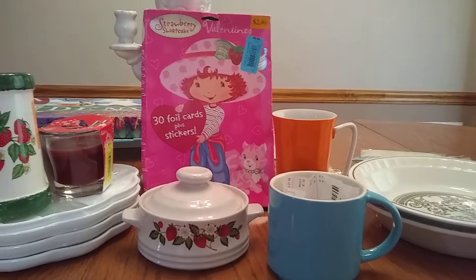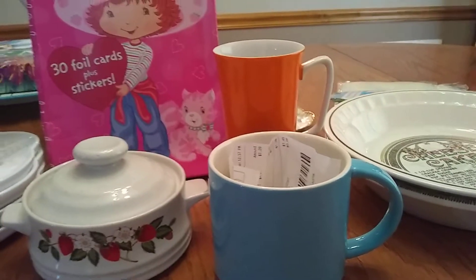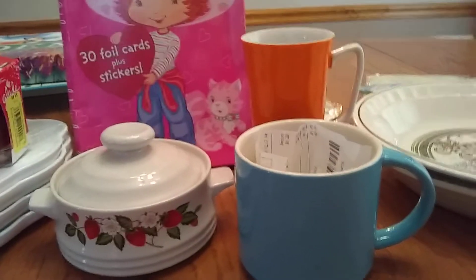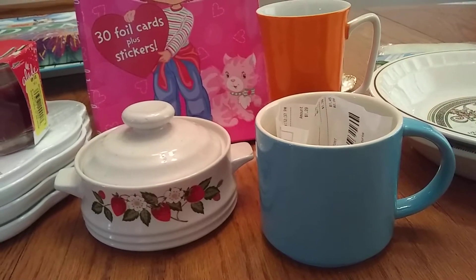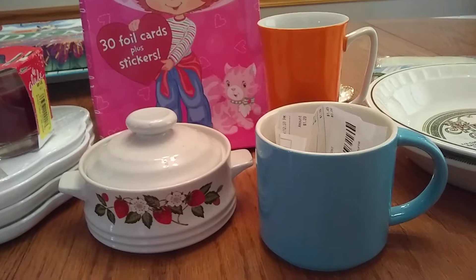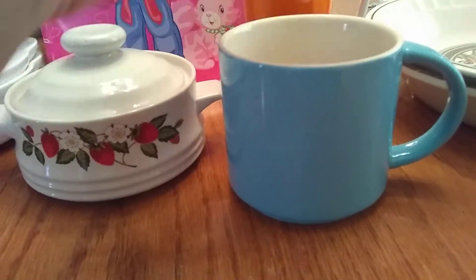We stopped at like four Goodwills, another thrift store, and then we actually found a Value Village, which I have never been to before. I was excited to go in, but I was not excited with the items they had — it really wasn't that great at the one we stopped at.